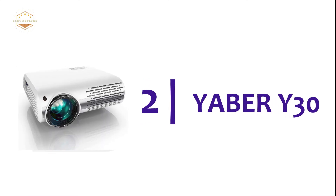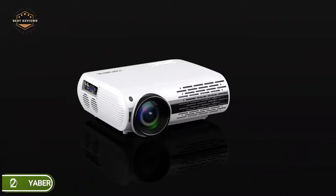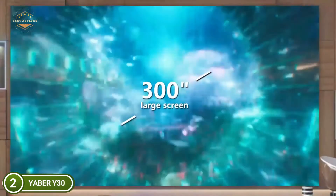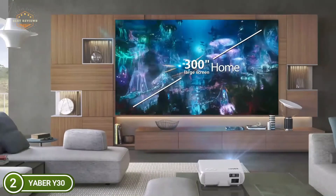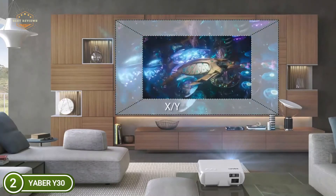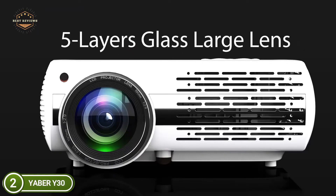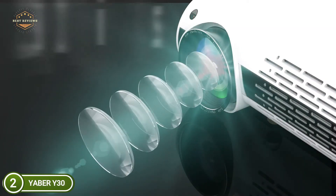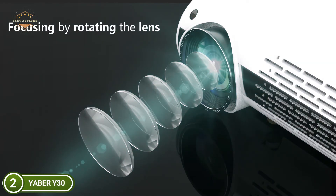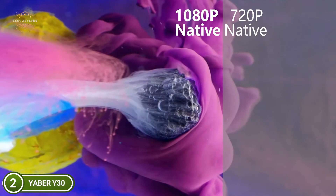Number 2 in our list, the Yeaber Y30. This HD projector features a plus or minus 50 degree 4D keystone correction to ensure the projected image is always an equilateral rectangle. It is very easy to adjust the screen with a remote controller, especially for projectors suspended above the ceiling. The projector has a native resolution of 2048x1080, a brightness of 9500L, and a dynamic contrast ratio of 10,000 to 1. It delivers sharp and precise HD images without compression or downscaling, which is 4 times greater than 720p.